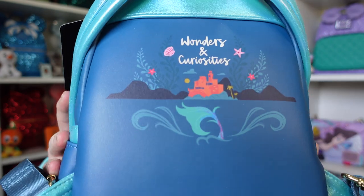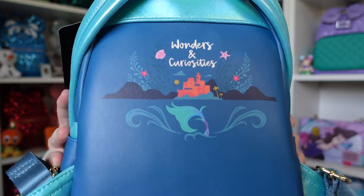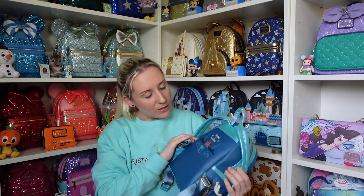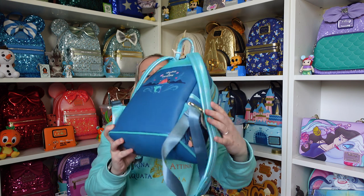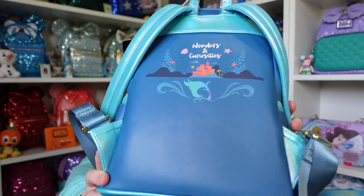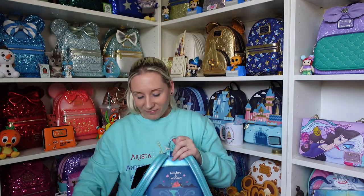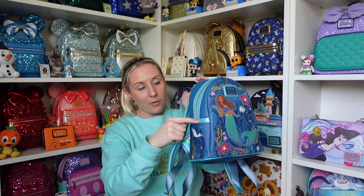The back has 'Wonders and Curiosities' on it, with Eric's castle up the top and Ariel's tail fin of course. The bottom is nice and plain. This kind of blue color - it's not glittery but it has like an ever so slight shimmer to it, which is just beautiful.